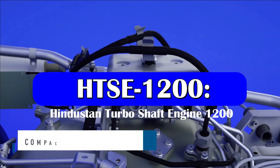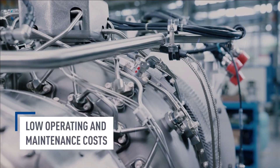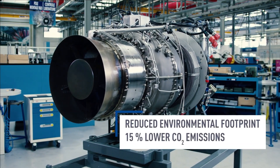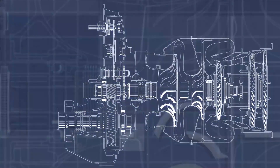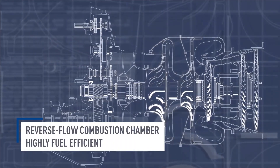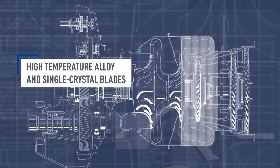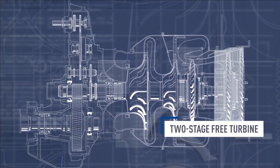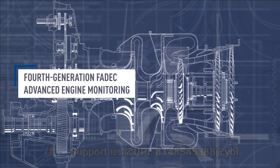A turbo shaft engine is a form of gas turbine that is optimized to produce shaft power rather than jet thrust. In concept, they are very similar to turbojets, with additional turbine expansion to extract heat energy from the exhaust and convert it into output shaft power. A turbo shaft engine is commonly used in applications that require sustained high power output, high reliability, smaller size, and lightweight.